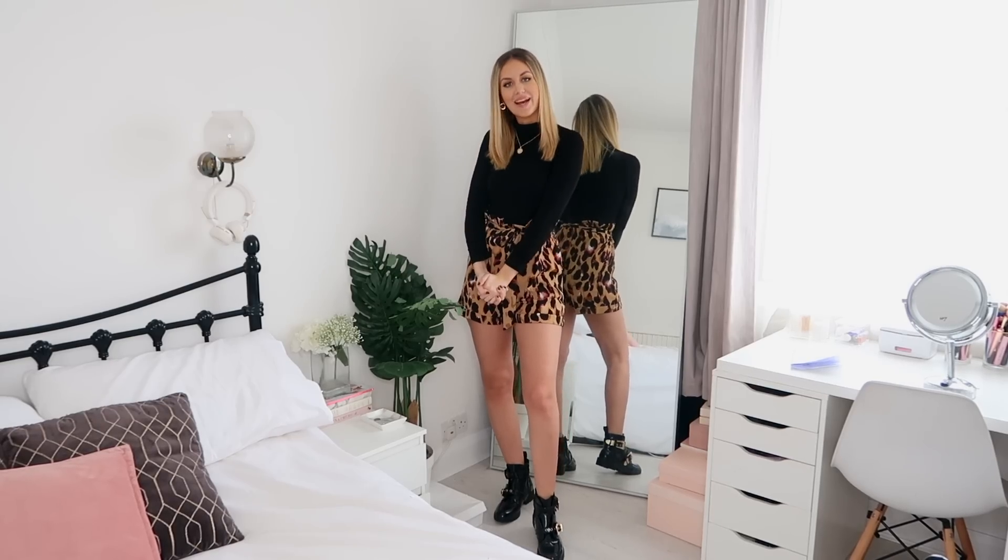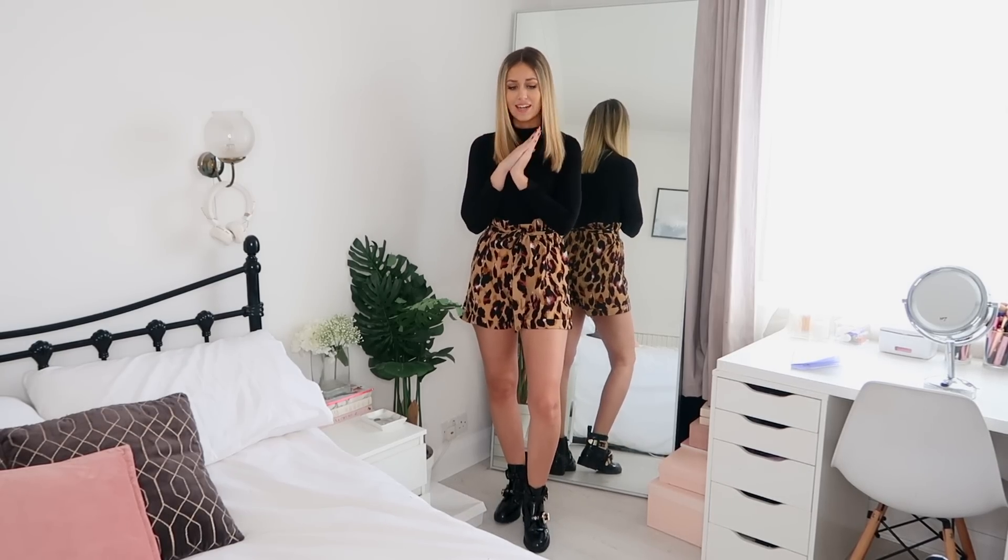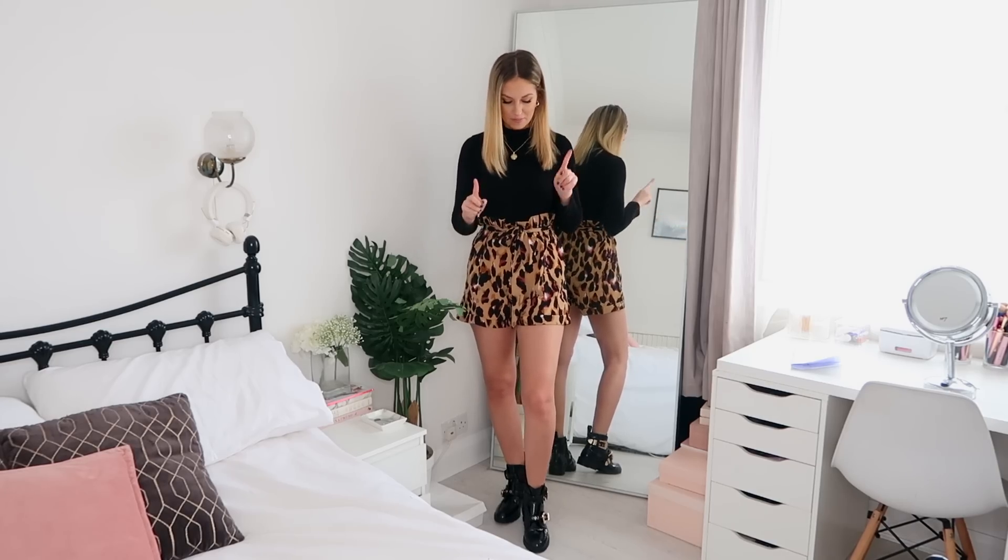Hi everyone, welcome back to my channel. I hope you're all doing well. So today I am back with a Pretty Little Thing haul. I absolutely love Pretty Little Thing - I think their stuff is so great and it's always really inexpensive as well. They contacted me asking if I wanted to do a video with them and I was like, of course. So I picked up some stuff and I'm going to be showing you it all, trying it all on, and of course all the bits will be linked down below if you want to get anything.